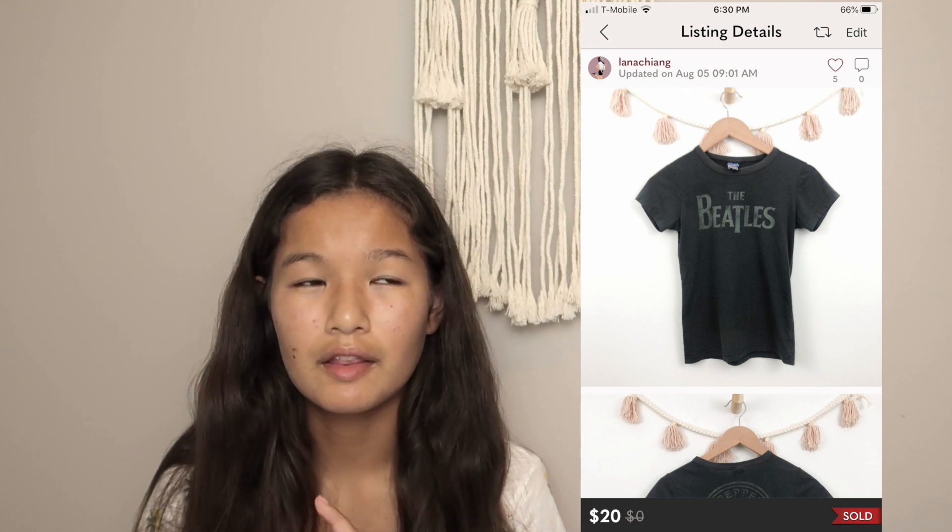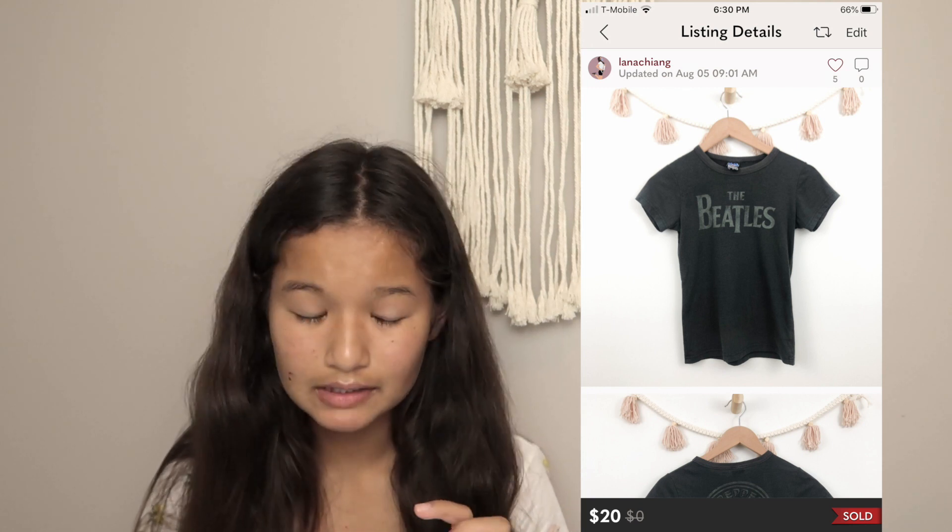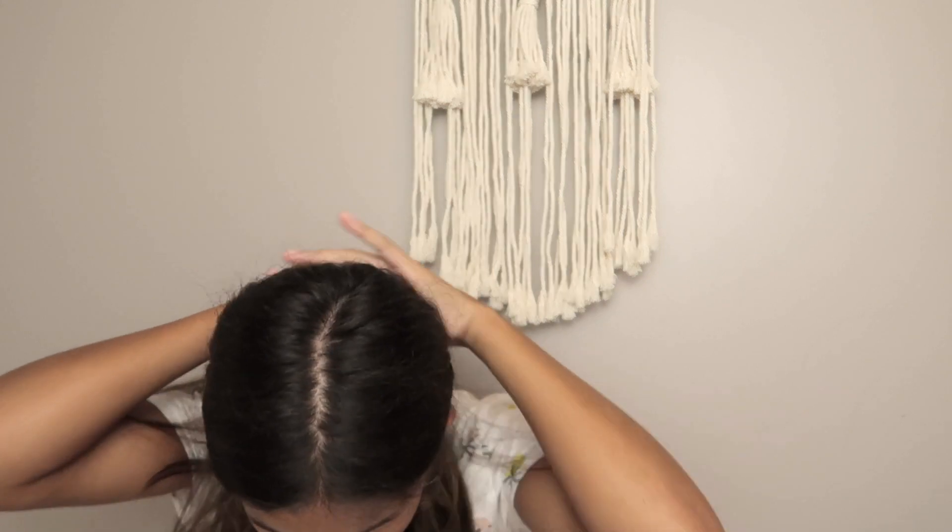The next thing that sold was on August 3rd. It was a Junk Food gray tee — it had the Beatles band on the graphic in black — and it had no size tag but measured a size small. I actually bought it in a bundle on Poshmark but it didn't fit me. I sold it for $20 and had earnings of $13.88, which I profited on. I think I paid like $4 from Poshmark in a bundle, so I'm very happy with that.